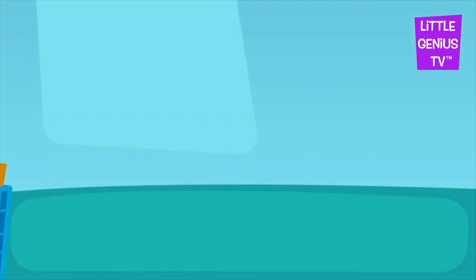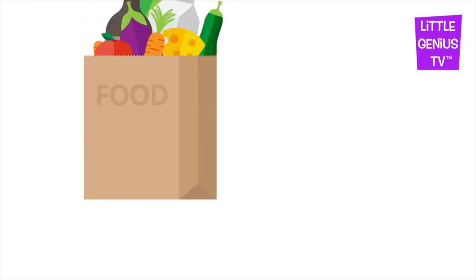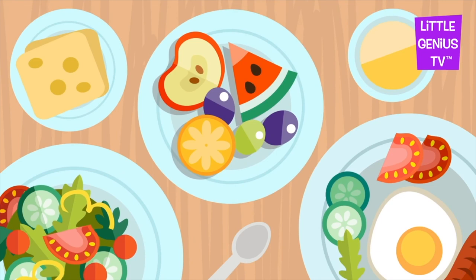The Grocery Store. People buy food at the grocery store so we can eat breakfast, lunch, and supper. Food gives us energy to play.